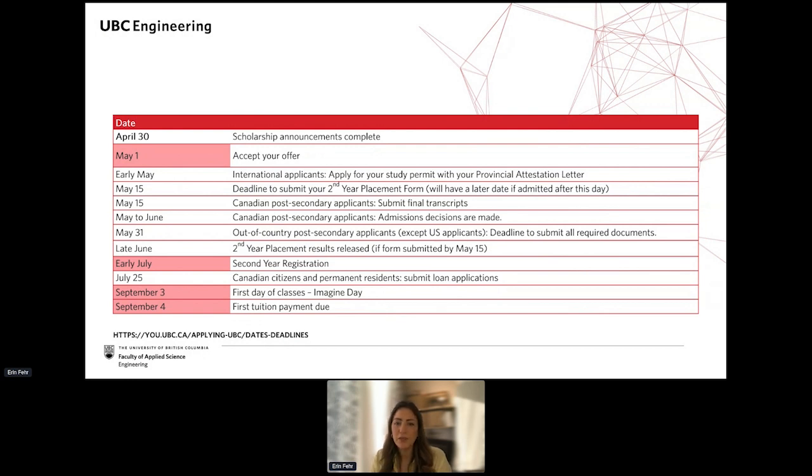Scholarships are expected to be announced by the end of April for incoming students. The deadline is May 1st to accept your offer for most students. However, for many transfer students, we admit students later throughout May and June — typically once your final transcripts are received from your current post-secondary.